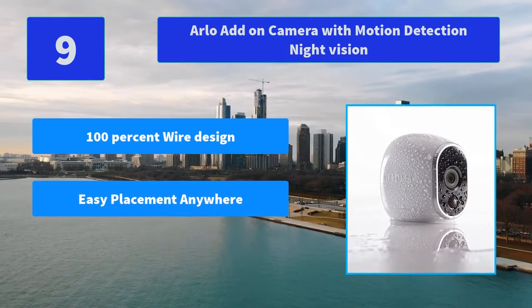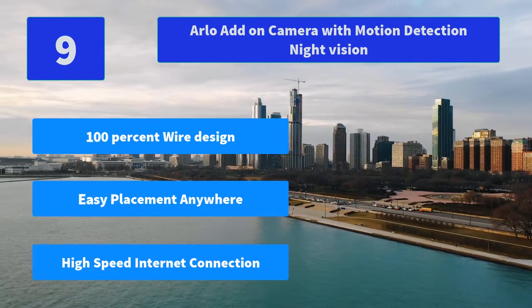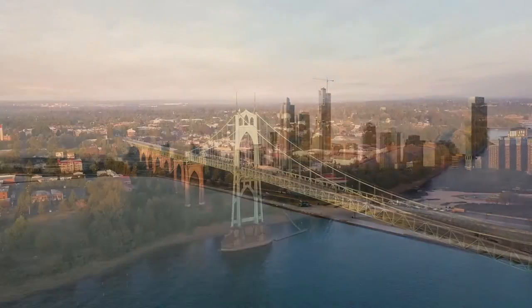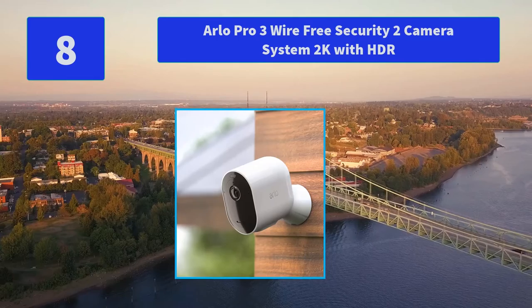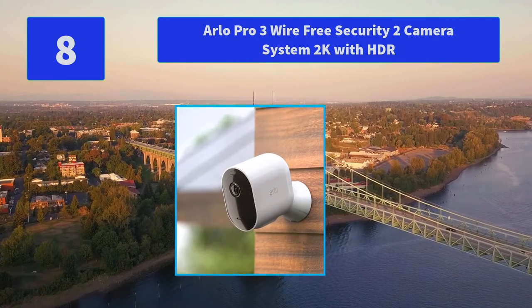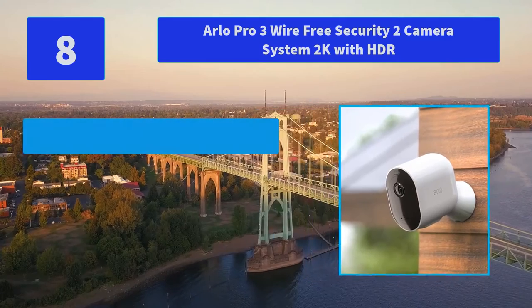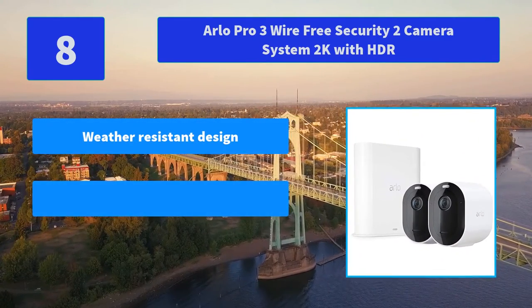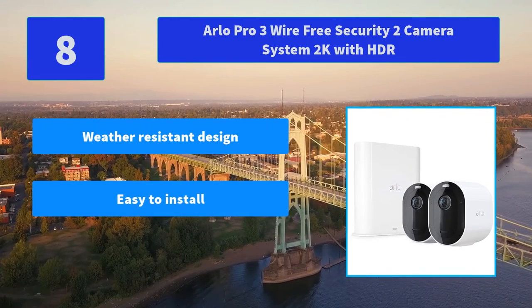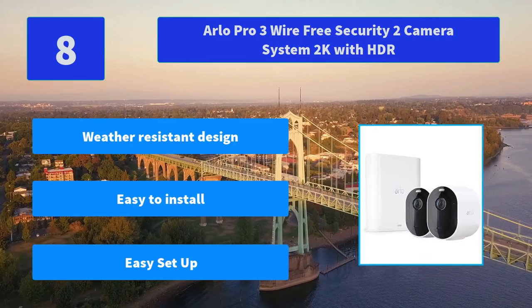Main Features: 100% wire-free design, easy placement anywhere, high-speed internet connection. Number 8: Arlo Pro 3 Wire-Free Security 2 Camera System 2K with HDR. Light up the night and ward off unwelcome guests. Wire-free and weather-resistant design, includes 3 months of Arlo Smart Service with rolling 30-day. Main Features: Weather-Resistant Design, Easy to Install, Easy Setup.